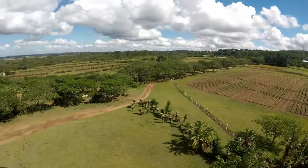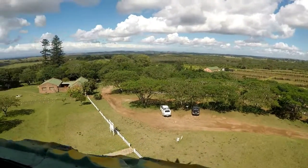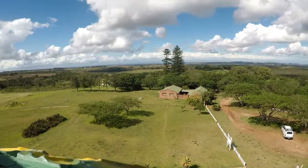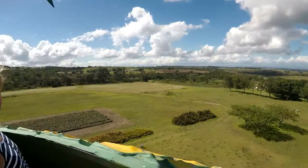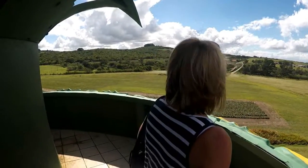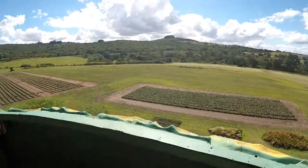This is the view from the largest pineapple on earth. There's Port Alfred in the distance. There's Alta close by. This is the experimental fields.